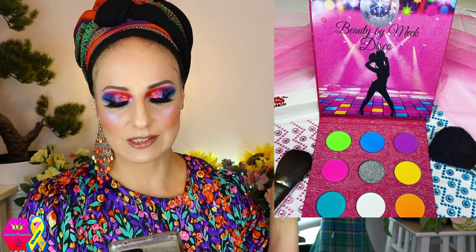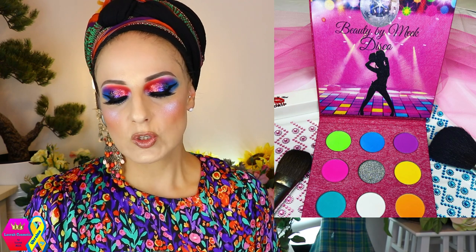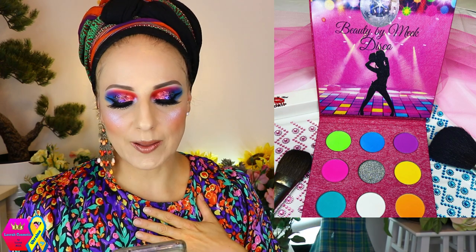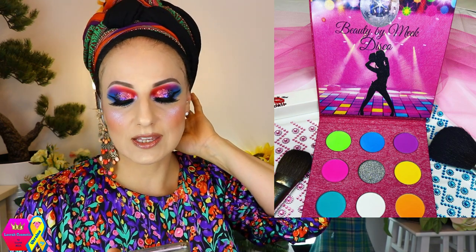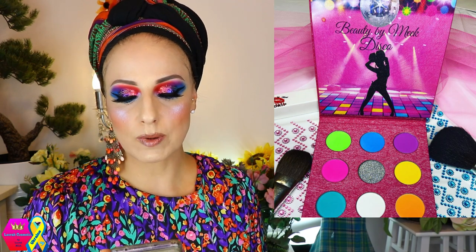Let's also talk about Beauty by Meek Cosmetics — this is a new brand for me, sent to me on DM by one of you, and I'm so grateful. They're coming out with the Disco palette — eight beautiful neon colors and one glitter shade — and this is in stock now. It's hard for me to work with neons personally, but there are nice darker neon shades like the blue and purple in the top row. It looks like a very fun palette with a nice balance.